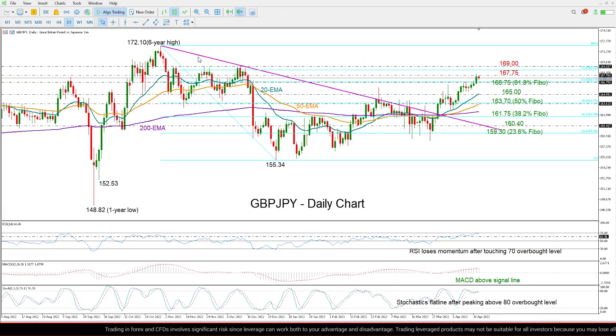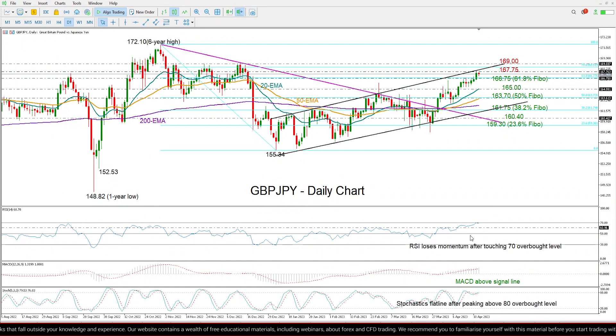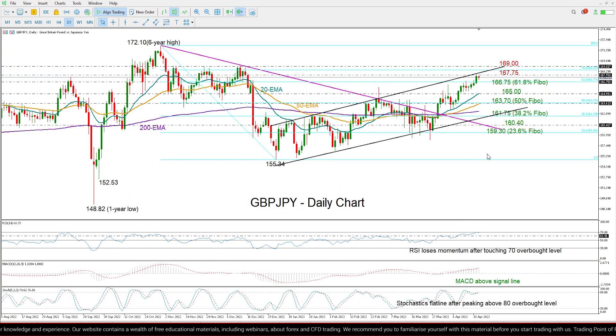Looking at the daily chart, we can see that the pair has found resistance at the upper boundary of this bullish channel, which has been driving the market higher since the start of the year. Therefore, that increases the case for a downside reversal for a new bearish wave within this channel. The momentum indicators down here cannot rule out that case, as the RSI and the stochastics have already reached their overbought levels, increasing the case for a downside reversal.